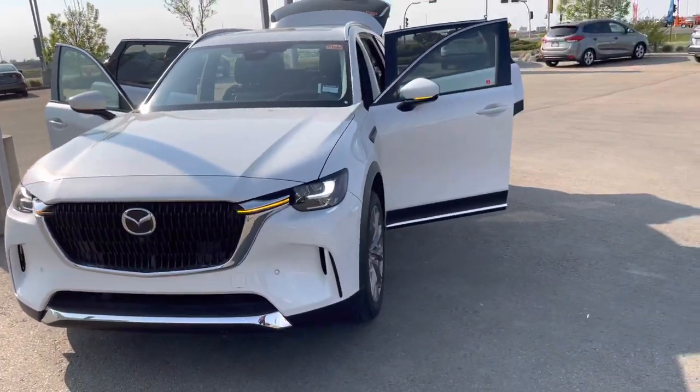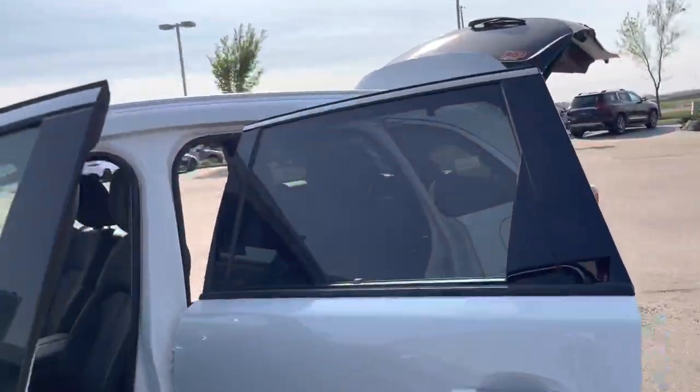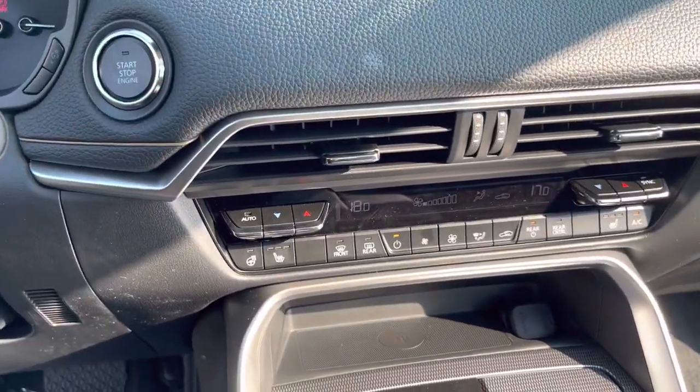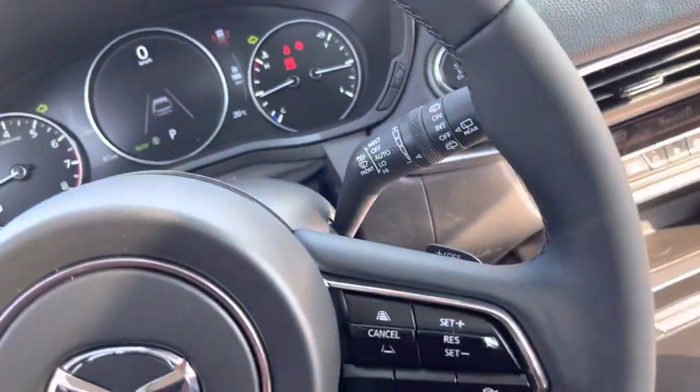This is only the coolest three-row SUV on the planet — a Mazda CX-90 GT in Rodeum White, in all of its glory. Please take a look on the inside here with me. It has power seating, heated seats, a heated steering wheel, and it does come with Apple CarPlay and Android Auto, not to mention adaptive cruise control.